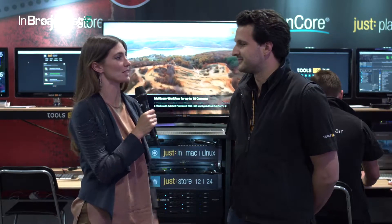Hi, this is Kayleigh Hewlett from InBroadcast, and I'm joined here by Matthias from Tools on Air. So Matthias, tell me, what's currently new in terms of products and services for you?